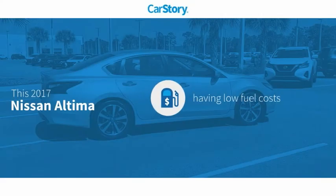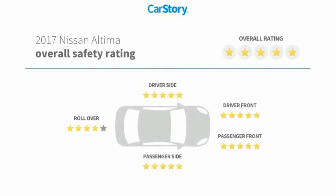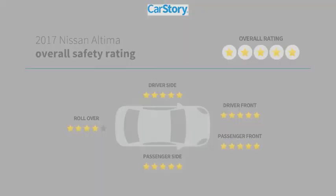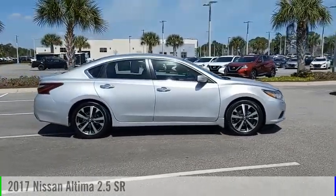Car Story research indicates this vehicle as having low monthly fuel costs and has been listed as an IIHS Top Safety Pick with these ratings. We are pleased to show you the 2017 Altima.